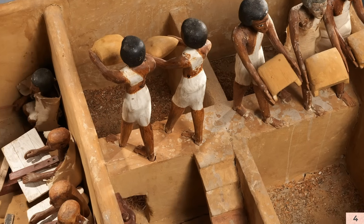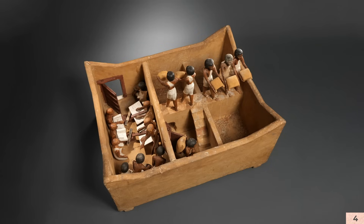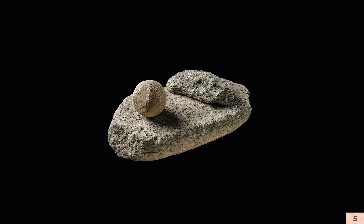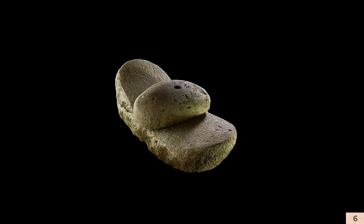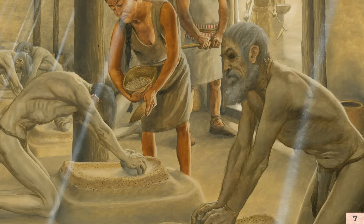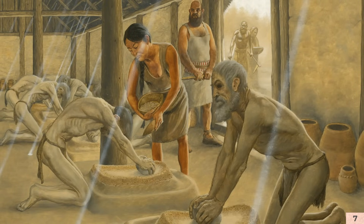Wer hängt von diesem Getreide ab? Wer hat es produziert? Wahrscheinlich wurde es steuerlich eingeholt. Auf jeden Fall hat dieser Mann oder seine Familie so viel Macht, dass sie die ganzen Mahlsteine einer Region einsammeln und opfern konnten und natürlich dann durch neue ersetzen. Das ist eine Dimension der Macht, die wir aus Mesopotamien kennen, aus Ägypten — es gibt Holzmodelle zur selben Zeit, wo man schön sieht, wie eine staatliche Mühle funktioniert. Die großen Mahlsteine erscheinen nie in den Häusern, sondern immer 100–200 Meter entfernt von den Gehöften — vielleicht in leichten Hütten. Wir wissen aus Texten, zum Beispiel bei den Hethitern, dass Sklaven bzw. Kriegsgefangene herangezogen wurden, um gerade diese Schwerstarbeit zu verrichten.